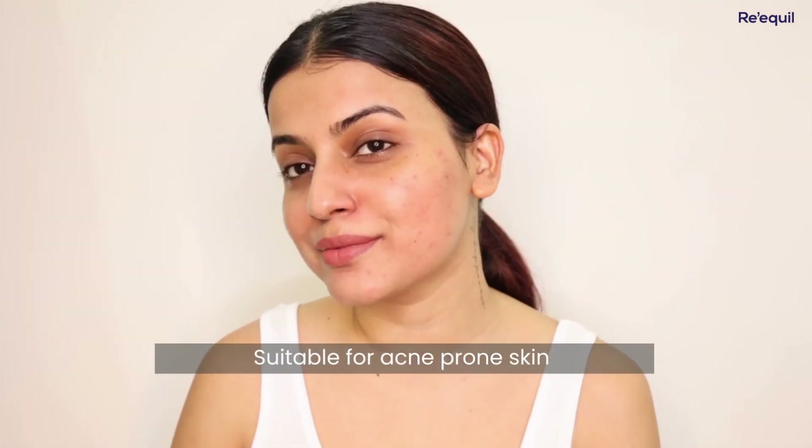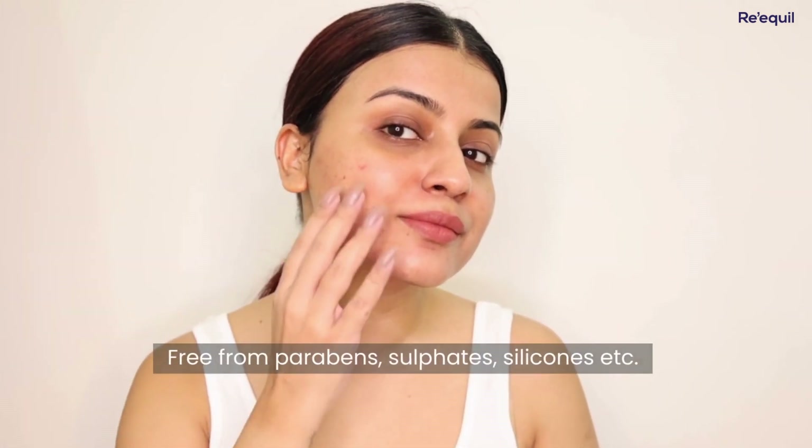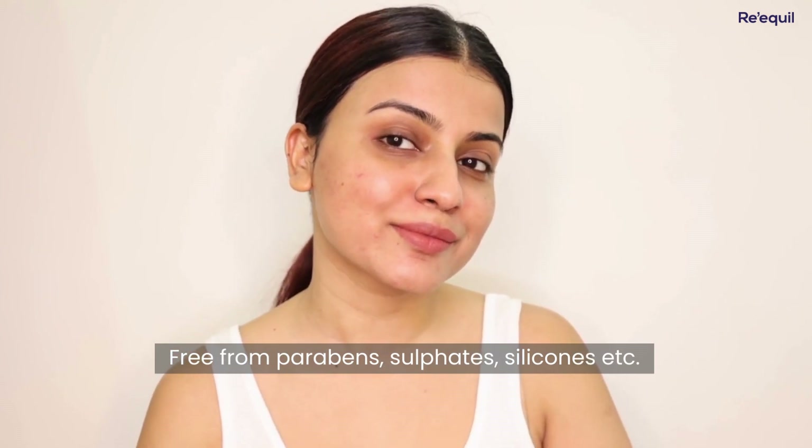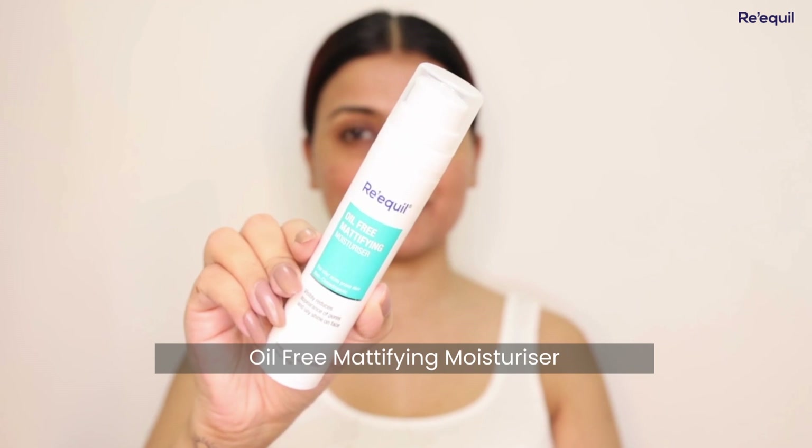It also helps to reduce the itchy and scaly nature of acne-prone skin, because those who have acne-prone skin also experience itching on the face. And it is absolutely safe as it is free from paraben, sulphate, silicones, and mineral oil.